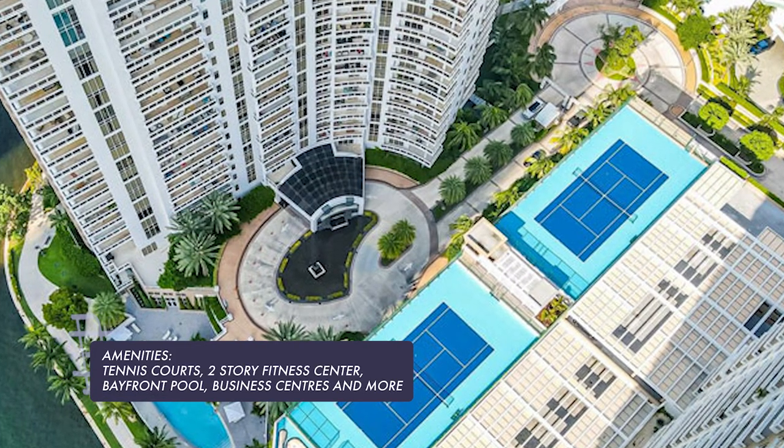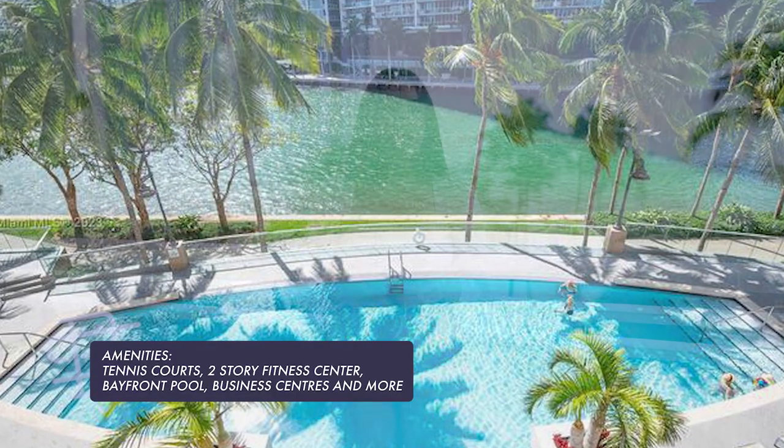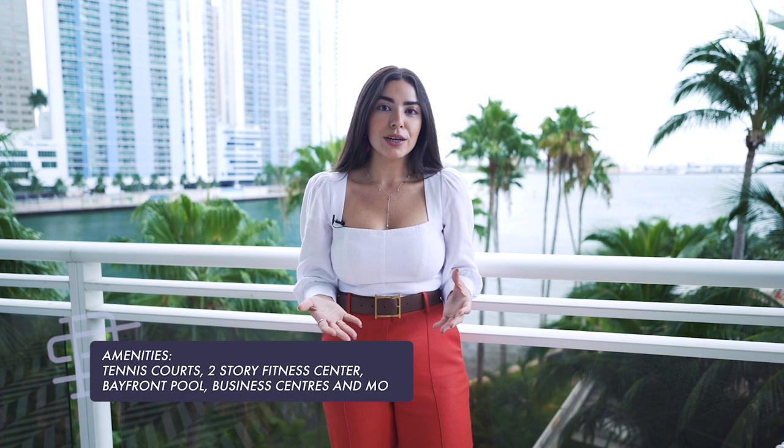If you value being able to live in a building with the best personnel, the staff that is really here to serve you and make sure you have the best living experience, Carbonell is a wonderful option to call home. You have all sorts of amenities including tennis courts, a two-story fitness center, a bayfront pool, business centers, and more. And today I'm going to take you through and give you a sneak peek of one of the units here at Carbonell.